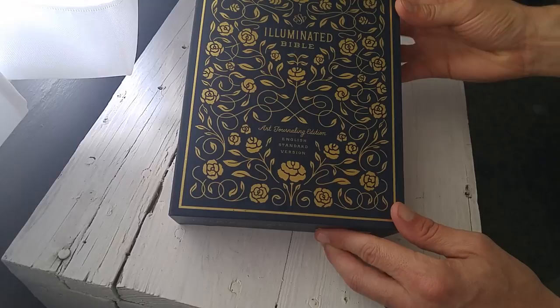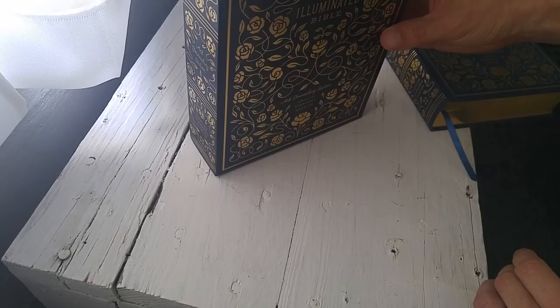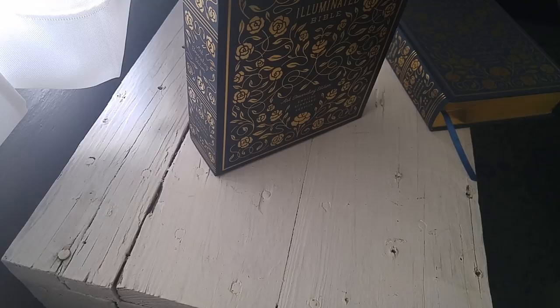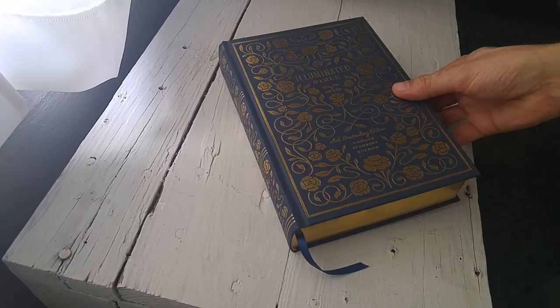This Bible comes in an incredibly cool slipcase, which we'll pull out right here just to show you. I love slipcases. They are so cool, and this slipcase in particular is going to look amazing on a bookshelf or in a den or a family living room. It just looks like something out of the late 1800s, early 1900s. A fantastic slipcase — let's set that aside so we can have a look at this Bible.